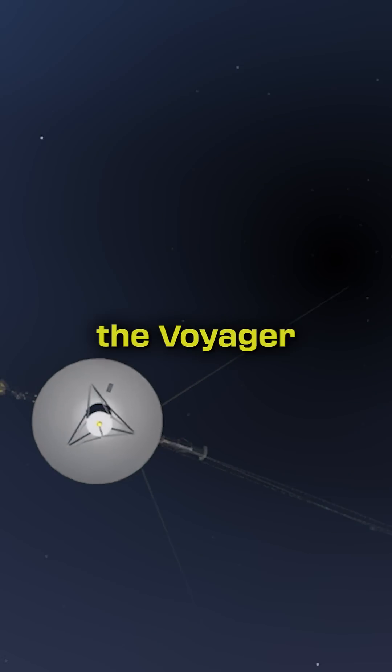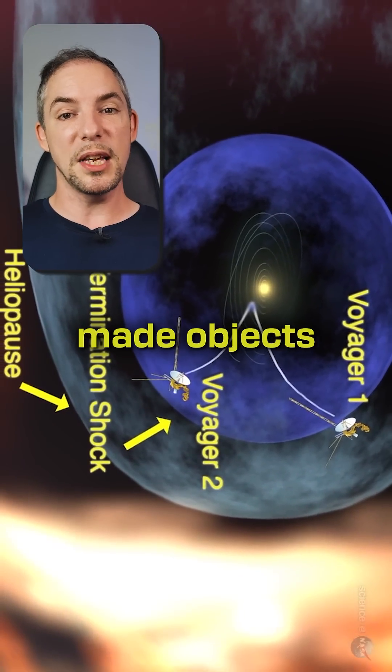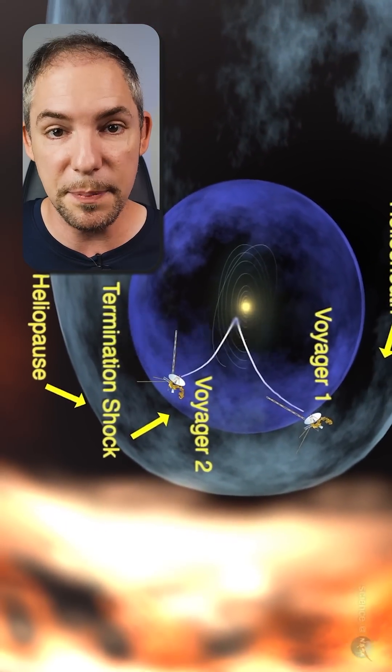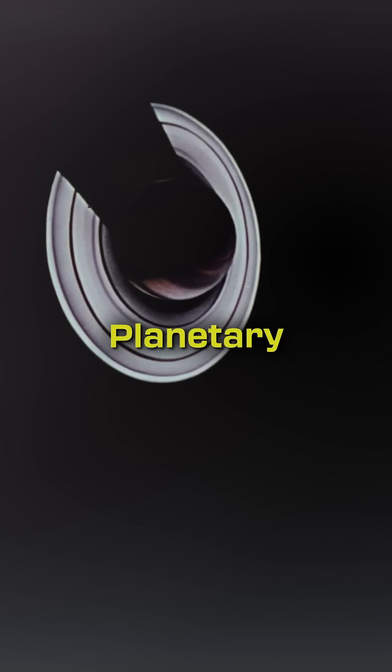You might have heard about the Voyager space probes that launched almost 50 years ago. They were the first human-made objects to reach the interstellar boundary beyond our solar system. These missions were only possible with the Planetary Grand Tour,